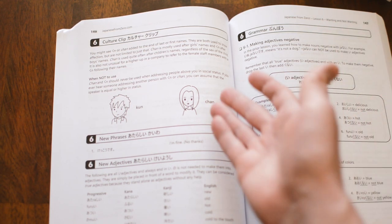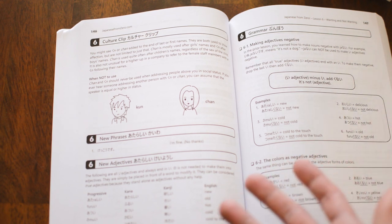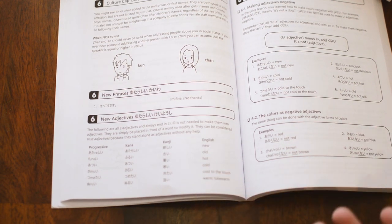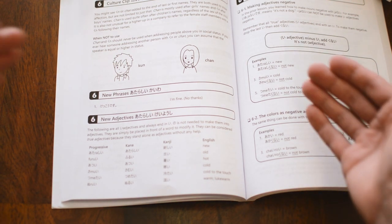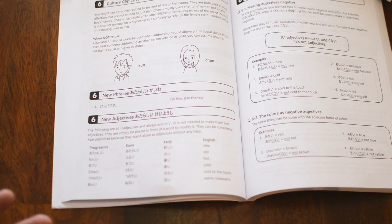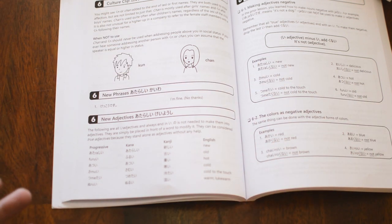They introduce fewer words per chapter. The Genkis introduce what — like 30 pieces every single chapter. These guys start with regular words, and interestingly they have the progressive reading: you have 'hoshi' in romaji, then 'hoshi' in kana — how to actually read it — and then they do give you the kanji. Although inside this book there's not a ton of kanji learning, they have a separate kanji book for that, so I won't judge them too harshly on that.